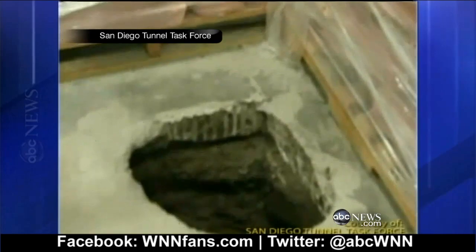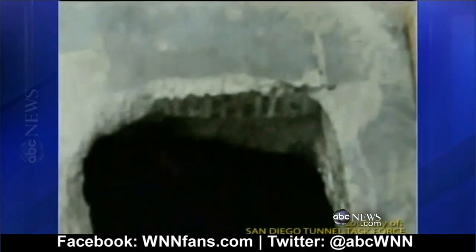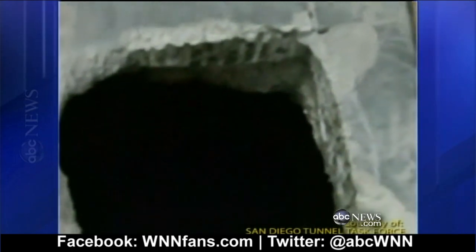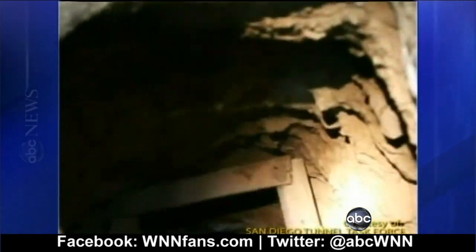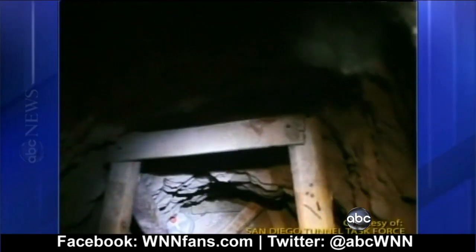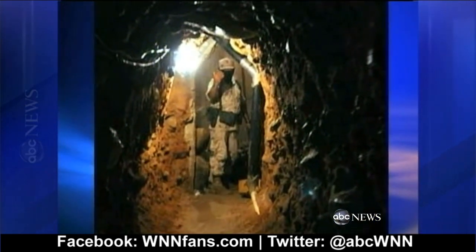You're looking at brand new footage of the latest underground tunnel found Tuesday evening along the U.S.-Mexico border. As you can see, it was chiseled right through the concrete floor of this warehouse. It is certainly one of the more sophisticated ones we've seen. The tunnel is about the length of four football fields — about four feet high and three feet wide — and was equipped with electricity and a ventilation system.